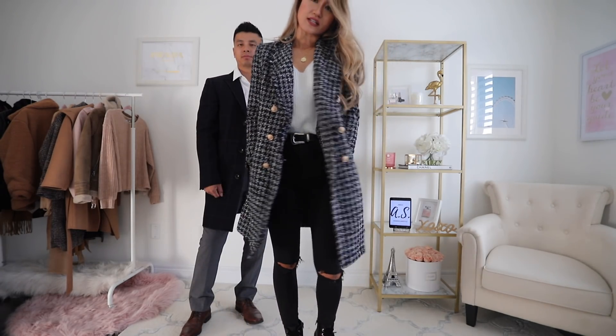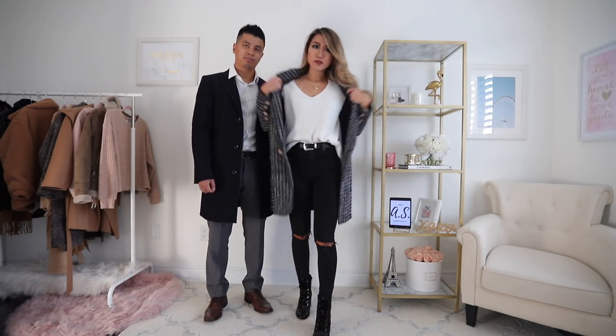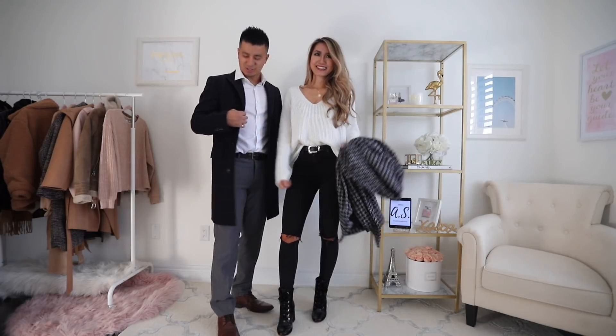You can either dress it up or down and it's a pretty neutral color, which goes with everything really. White simple sweater from Lulu's, just keeping it simple with the same black jeans I always wear. I'm wearing my pea coat — this is from Nordstrom.